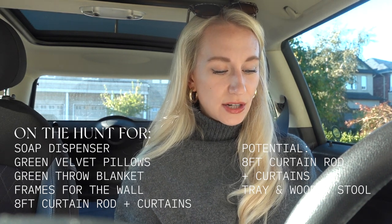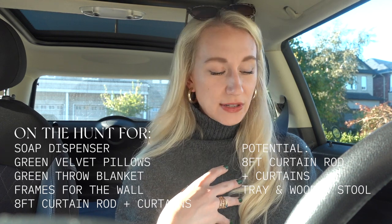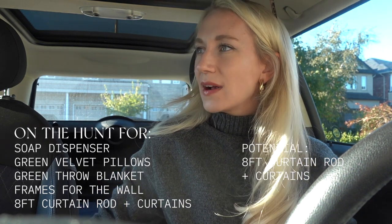I want some curtains to soften up the space — I find that fabric really helps that cozy feeling. I'm also going to take a look for a tray and a wooden stool, but I'd much rather thrift something like a wooden stool since a lot of them come from areas like Indonesia and still carry that look, whereas I want the English countryside look. So we're going to just see what they have to offer.